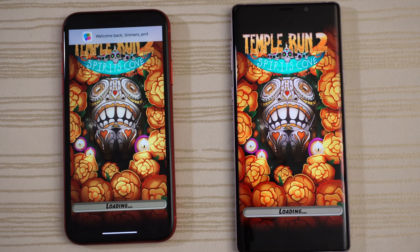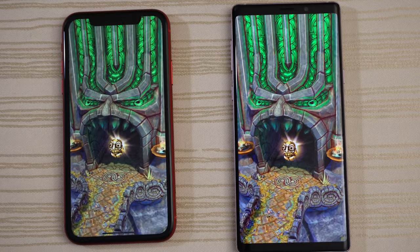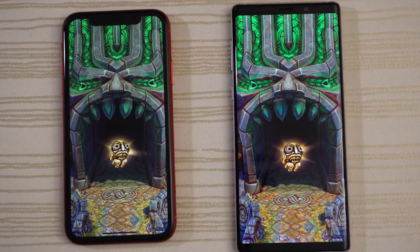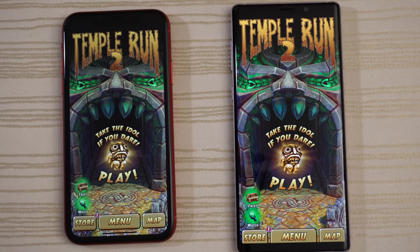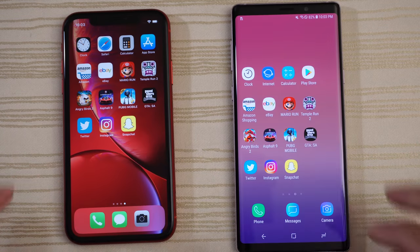Temple Run 2 — Temple Run 2 Spirits Cove. We may have a draw, let's find out. I'm going to call that one a tie. Tap to play — Angry Birds 2.